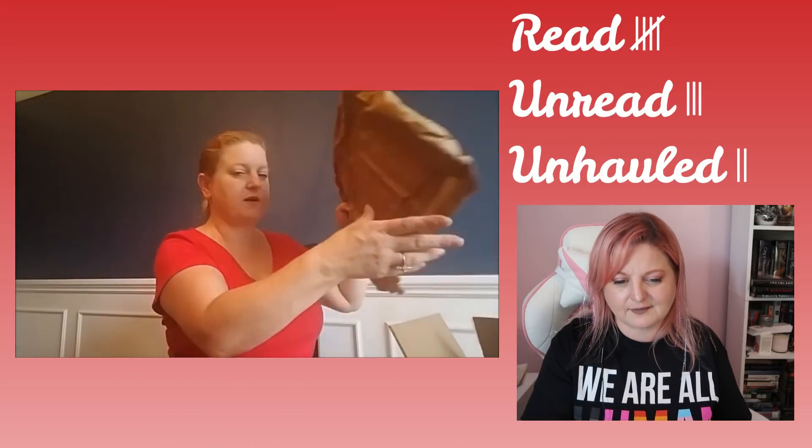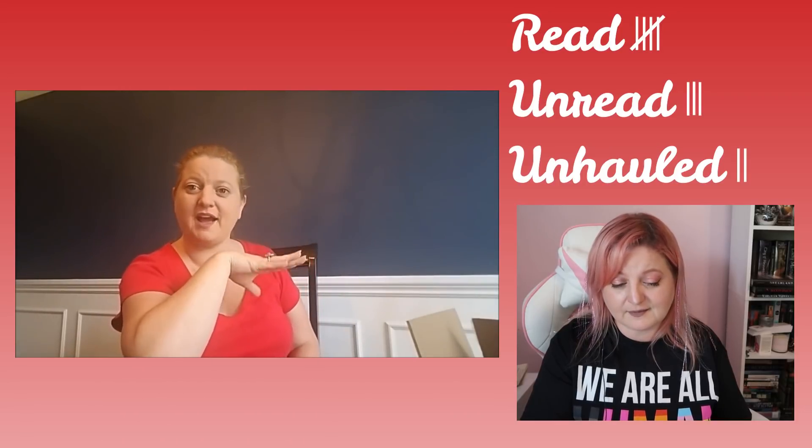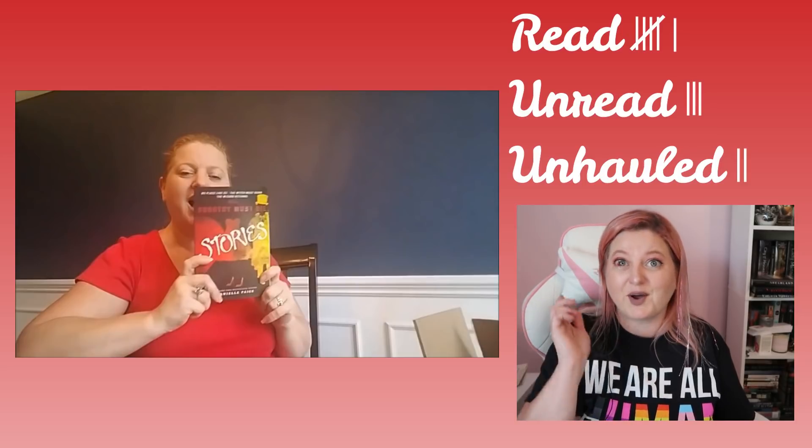The next thing I got is The Heir by Kira Kass — I have read The Heir. On to the next box. In this box, we have paper. So the first thing in my box is Dorothy Must Die Stories: No Place Like Home, The Witch Must Burn, The Wizard Returns — those novellas by Danielle Page. I have read that, twice or three times.